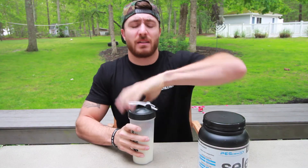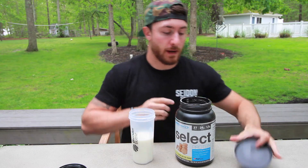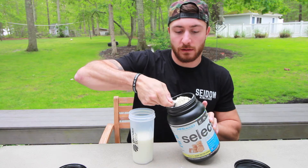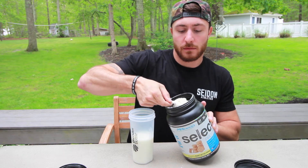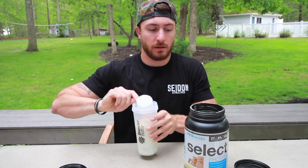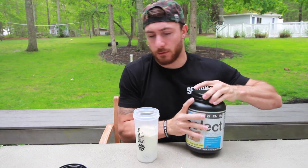Alright, let's open this up. We'll do one scoop of the protein powder — 24 grams of protein. It's very fluffy protein powder, so we'll see how it mixes. Usually when it's that fluffy it can taste very powdery, but I'll try it.